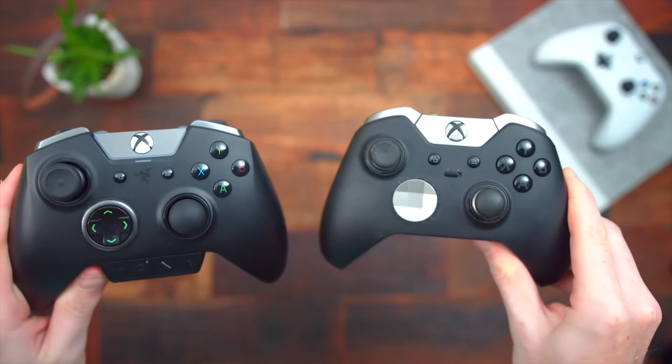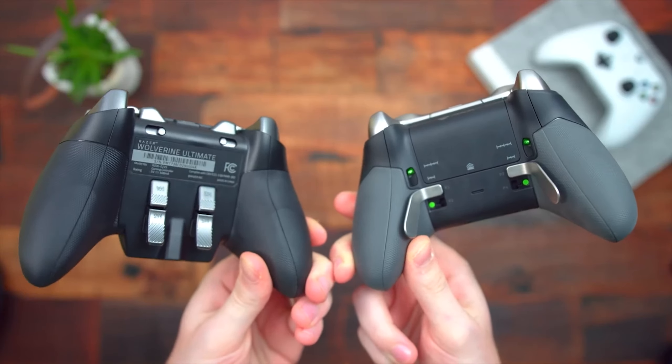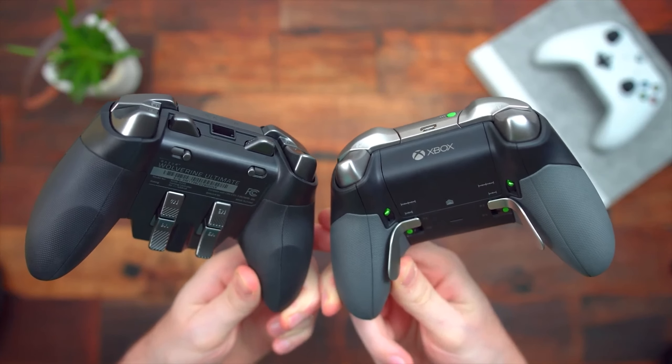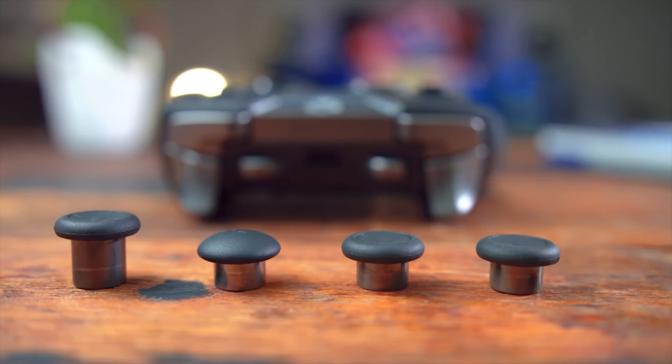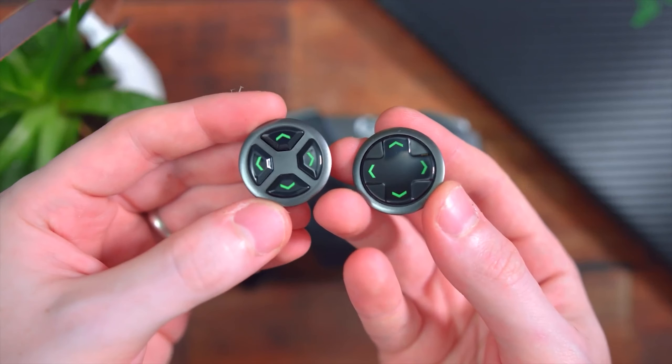However, it offers unique features like tactile button clicks on the face buttons, providing a significant improvement in gaming experience. The controller also features Razer's signature Chroma RGB lighting, but it requires a separate app for Xbox One, which may be a consideration if you plan to use it on your PC.